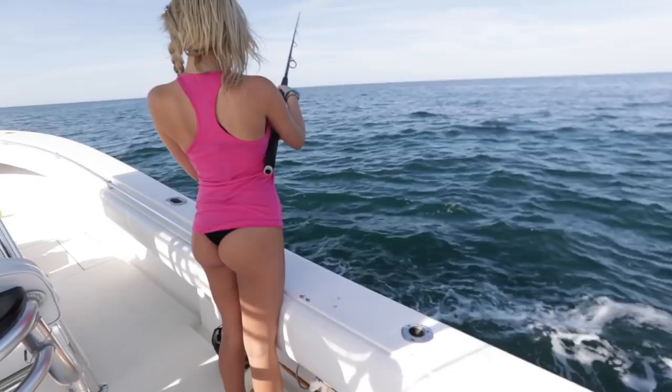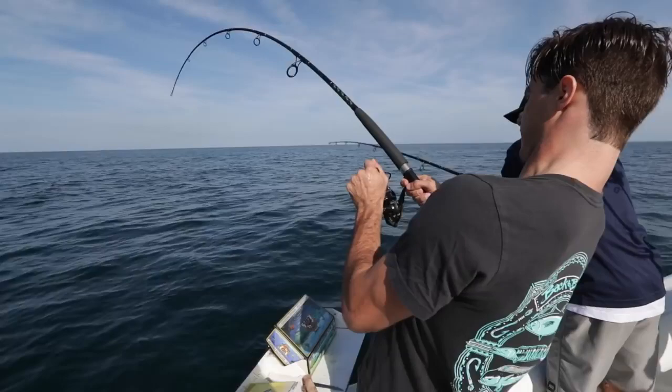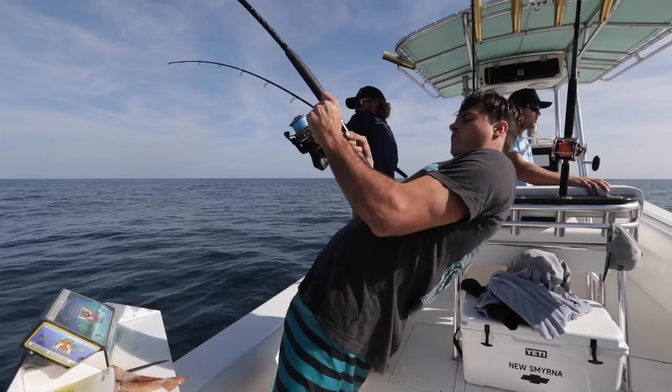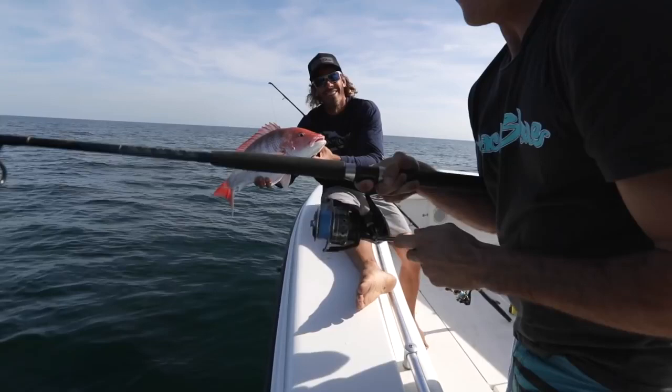Drop it and let it go until you feel it hit the bottom. First drop in the morning — tight tackle spinning rods, dead bait. Not bad. Peter might have something a little bigger. He takes it easy. We got color up there for Peter. This one's nice.